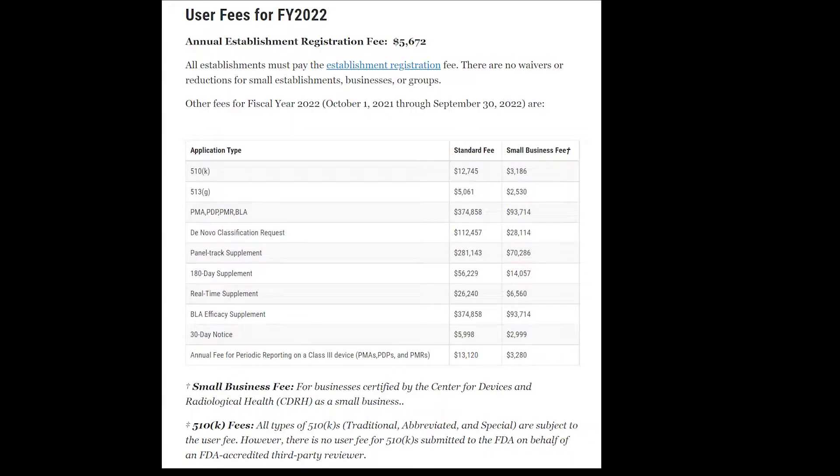The process of a 510K can be expensive, and all types of 510Ks cost the same amount. However, it is important to note that there is a substantial difference in price for small businesses. Instead of paying the standard user fee of $12,745, a small business will instead pay $3,186. So if you qualify — which most of our clients do, because we specialize in helping startups navigate this process — it is well worth registering with the FDA as a small business if you can.